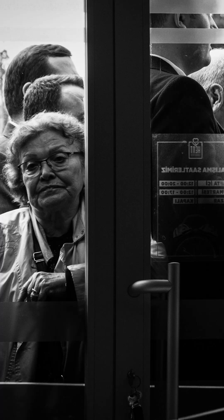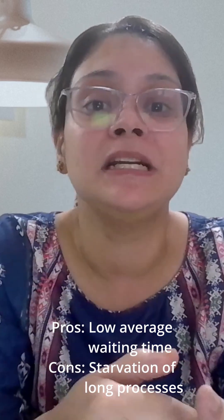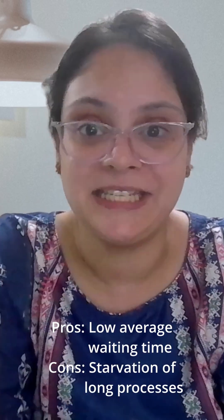On the other hand, SJF says: let's finish the shortest process first. Why? To reduce the total waiting time. But there is a catch — if small jobs keep coming, long ones might starve and never get CPU time. So SJF results in low average waiting time, but it could cause starvation of long processes.